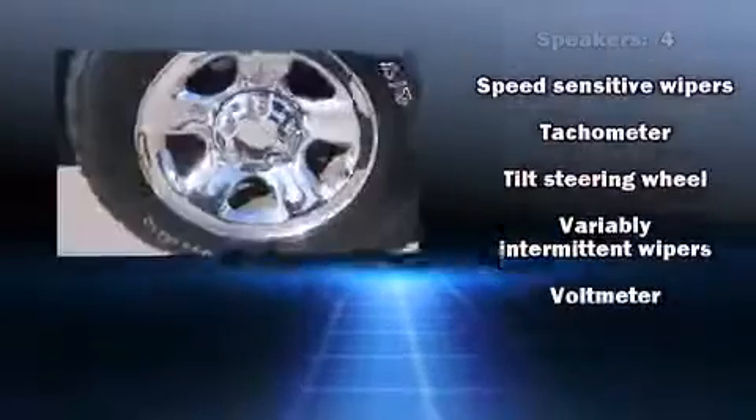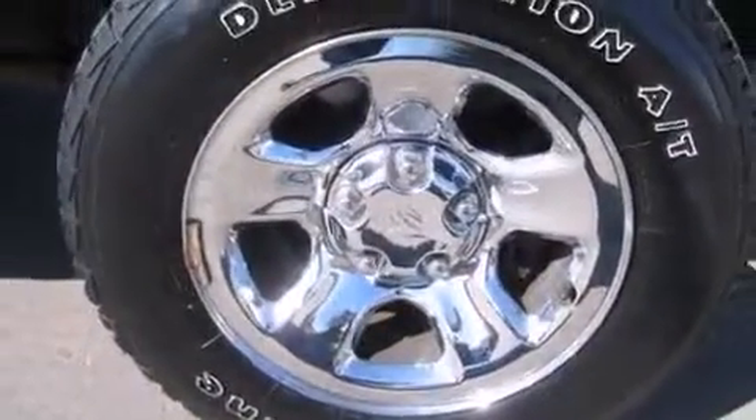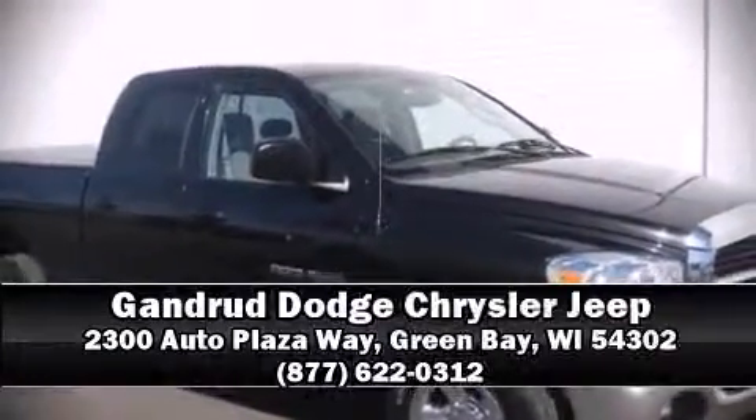dual front impact airbags, ignition disabling, and four-wheel disc brakes with ABS. Please don't hesitate to give us a call.